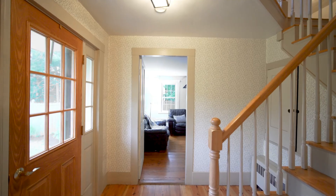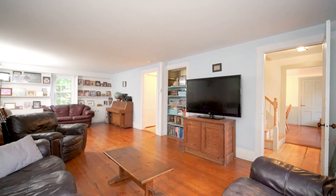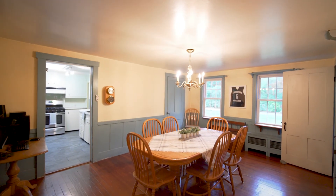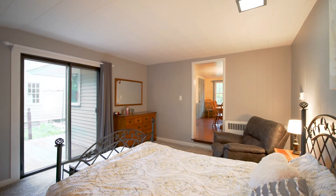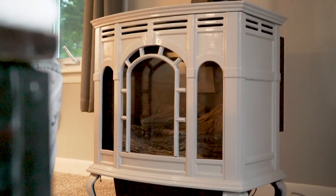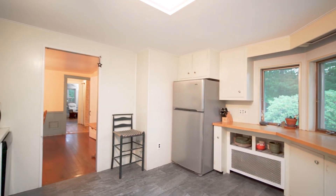The first floor has a formal dining room, bedroom, updated full bath with tiled shower, and a front-to-back spacious living room. The sunlit kitchen offers windows overlooking the back patio with a beautiful skylight.